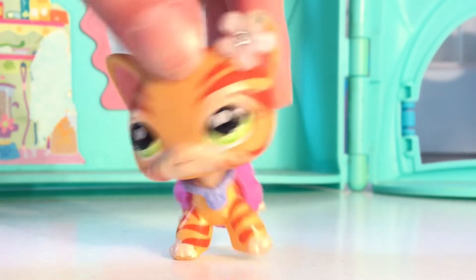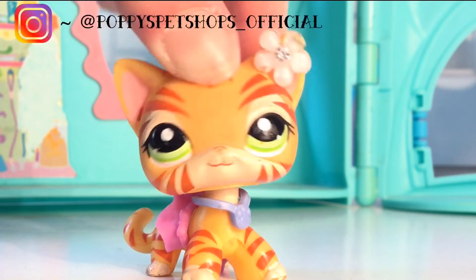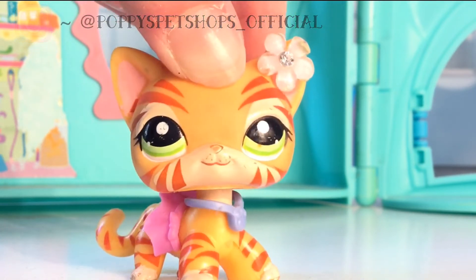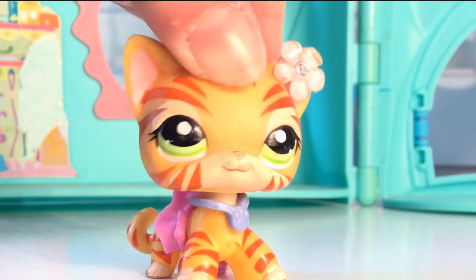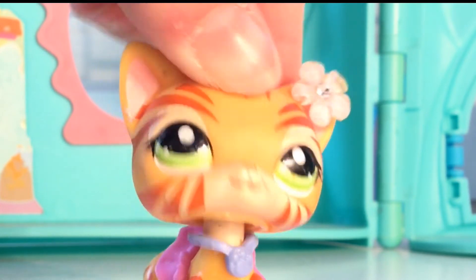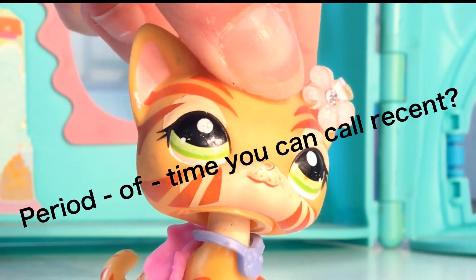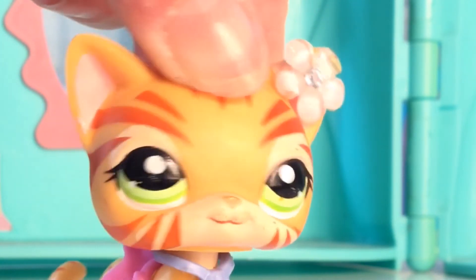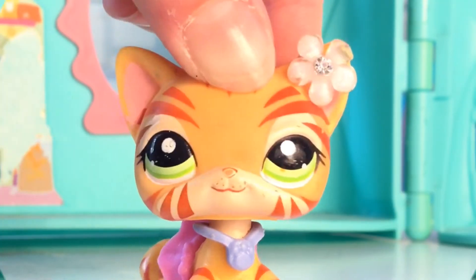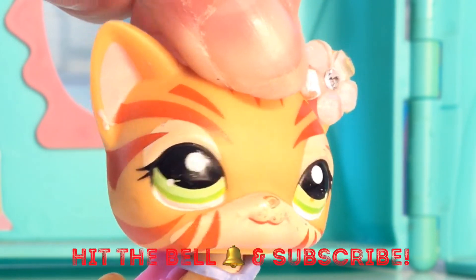Hello my beautiful dumplings! Welcome back to Poppy's Pet Shops and today I'm going to be doing something I haven't done on this channel before. I'm going to be showing you guys a few little accessories and LPS that I've recently gotten. This includes two accessories and three LPS so this video will be really short but I hope you guys enjoy. Make sure you click that like button, click the notification bell and the subscribe button and let's get started.